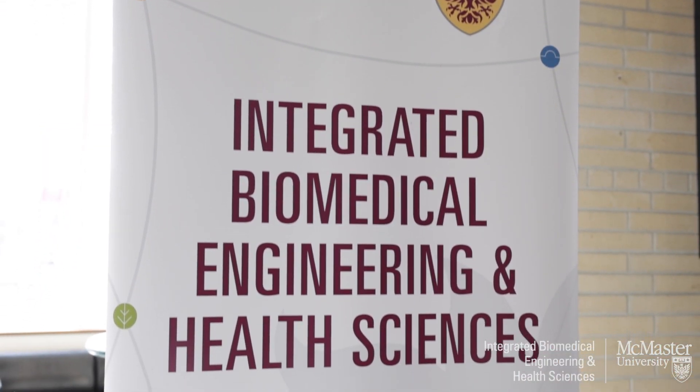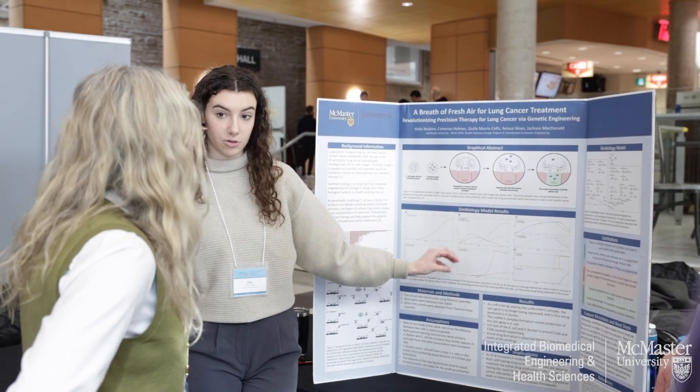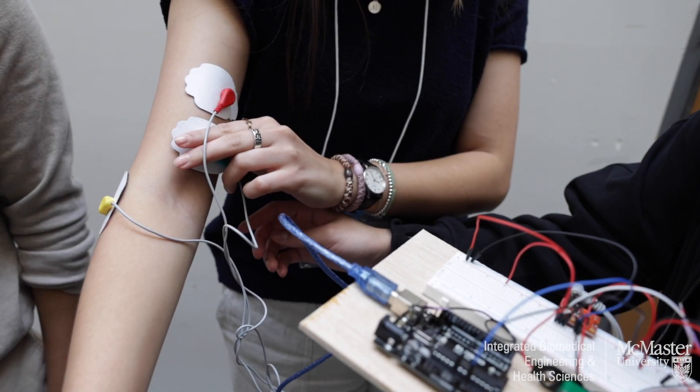Today is the iBioMed showcase, which is the culmination of the past year that our students have been furiously working away at their courses, whether they're in level two, level one, three, four, all the way up to their final thesis or capstone. And so really it's all about showcasing everything that makes this program great, which is the students.